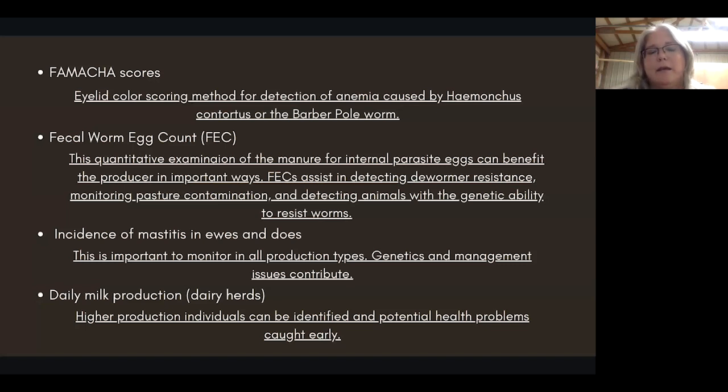If you have animals that look great with nice pink eyelids but have a high worm load, that can denote the genetic ability to resist the worms. Honestly, that's not a bad thing to breed into your herd — though when you breed for one thing, you lose something else, so that does have to be balanced out in the long run.